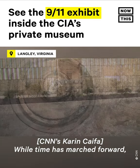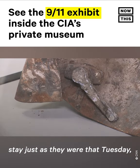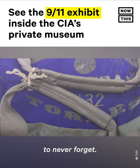While time has marched forward, many items left behind on September 11th, 2001, stayed just as they were that Tuesday — now behind glass, playing their role in a now 20-year-old promise to never forget.